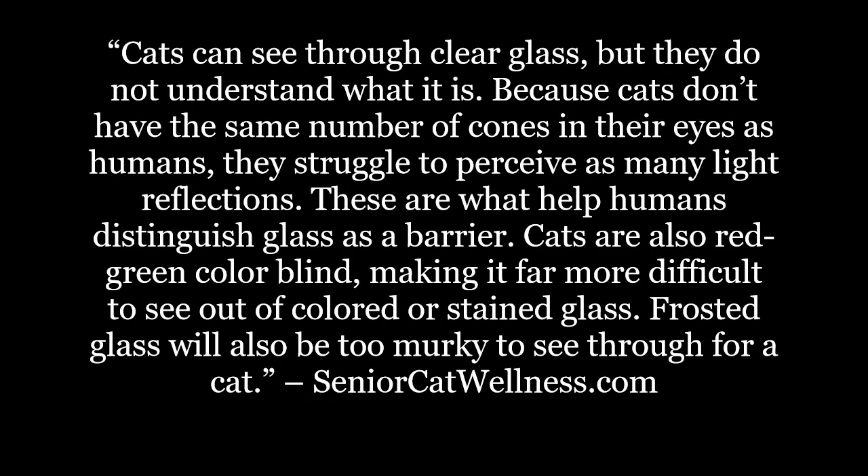Cats can see through clear glass, but they do not understand what it is. Because cats don't have the same number of cones in their eyes as humans, they struggle to perceive as many light reflections. These are what help humans distinguish glass as a barrier. Cats are also red-green colorblind, making it far more difficult to see out of colored or stained glass.